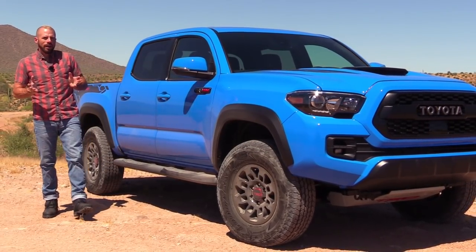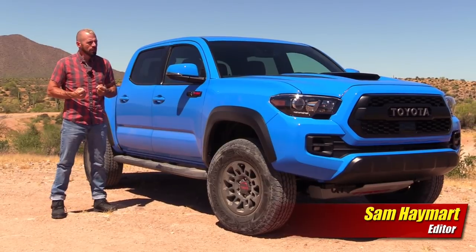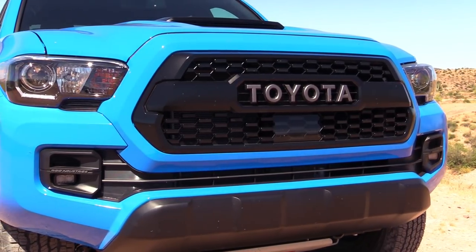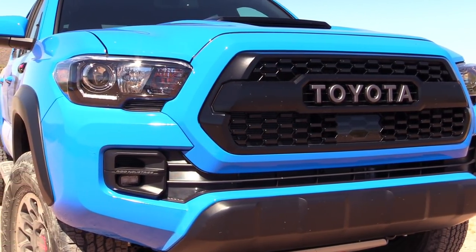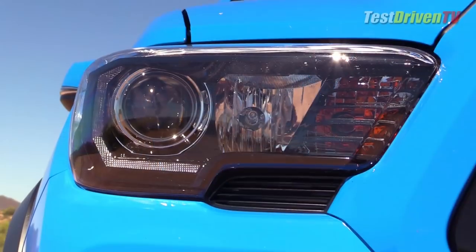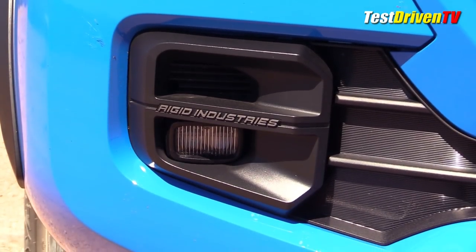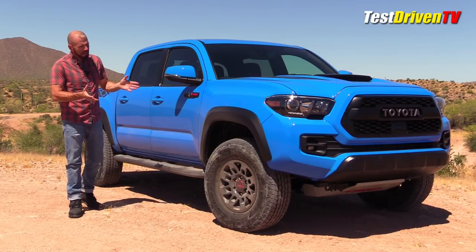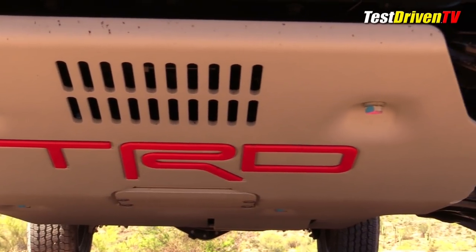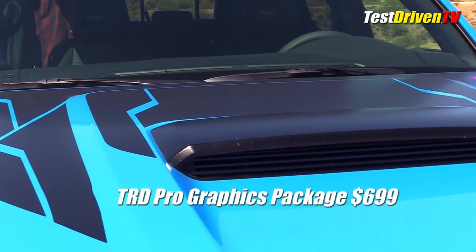Before we get going, I want to talk about styling because this has a lot going on that really sets it apart from the standard Tacomas — even the TRD Off-Road. Look right there at the face: it has a very unique grille, very retro, reminiscent of the Land Cruisers from the '60s and '70s with the Toyota lettering right across it. Down below, they've worked with Rigid to create Rigid-branded LED fog lights. The big money though — look under the bumper — that is a thick aluminum skid plate, stamped and emblazoned with that TRD Pro logo.